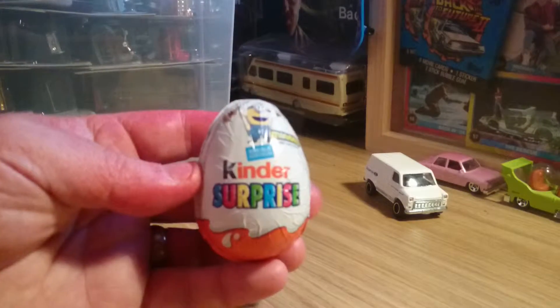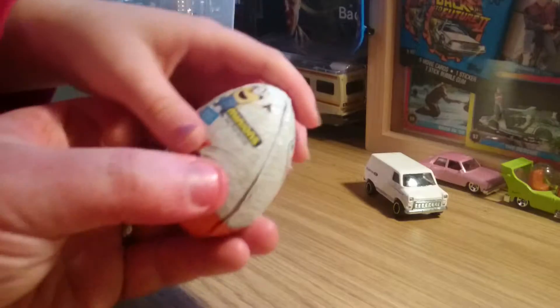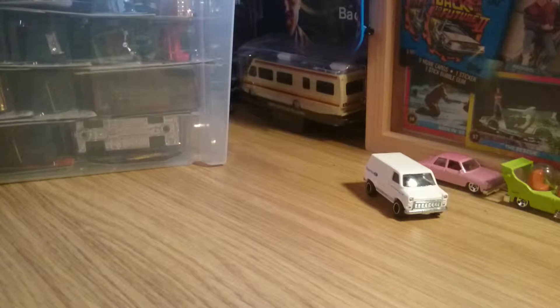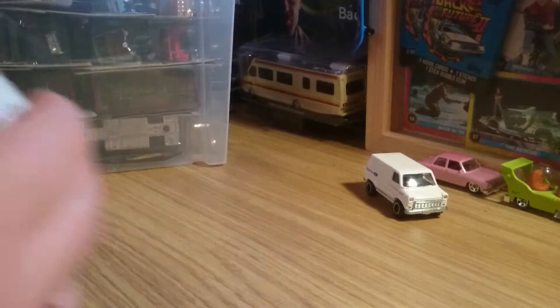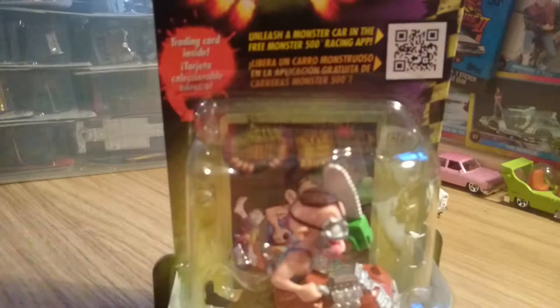So I've got a chocolate egg for her — there you go, you can open it out. You can have an unboxing of your chocolate egg. You open it out. And she's going to open this one as well.